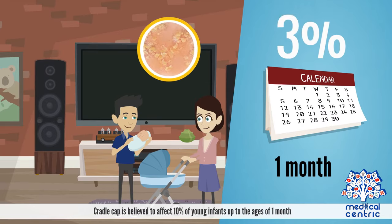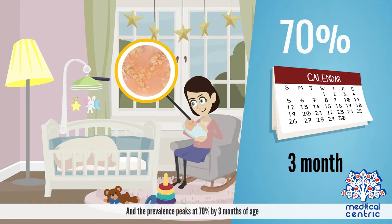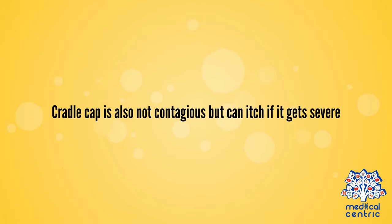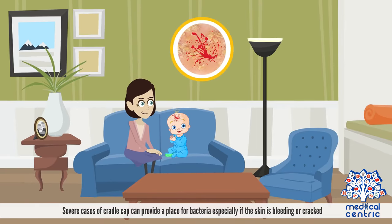Cradle cap is believed to affect 10% of young infants up to the ages of 1 month, and the prevalence peaks at 70% by 3 months of age. Cradle cap is also not contagious, but can itch if it gets severe. Severe cases of cradle cap can provide a place for bacteria, especially if the skin is bleeding or cracked.